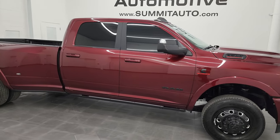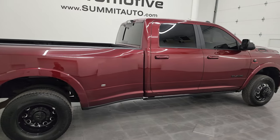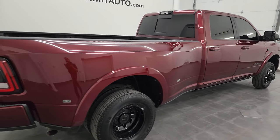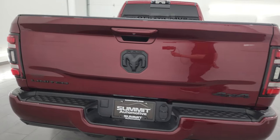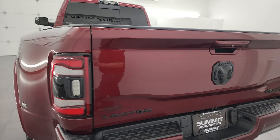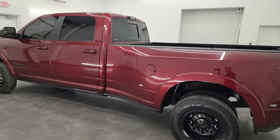Hey, this is Brett, and this 2022 Ram 3500 Crew Cab Long Box Dual Rear Wheel Limited Night Edition is stock number 14406Z. I am here at Summit Automotive in Fond du Lac, Wisconsin — your new and used heavy duty truck and Ram headquarters.